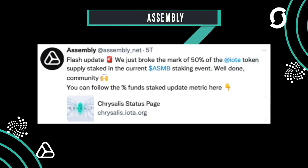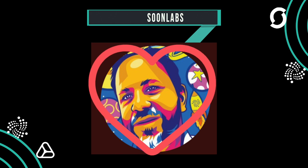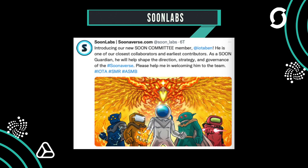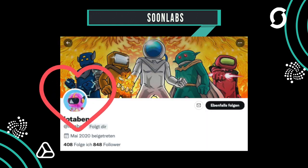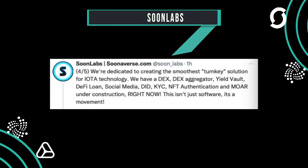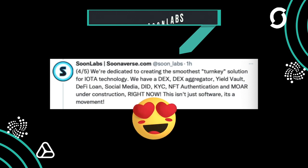Soonlabs welcomes a new developer, Ben Royce, who will work on KYC and the social media module. The Soon committee is also getting a new member, IOTA Ben. They published a new blog article about the committee, updated with the new addition, and want to recruit more people on every front. They also show a taste of what is being developed: Dex, Dex Aggregator, Field Vault, DeFi Loan, Social Media, DID, KYC, NFT Authentication, and more.